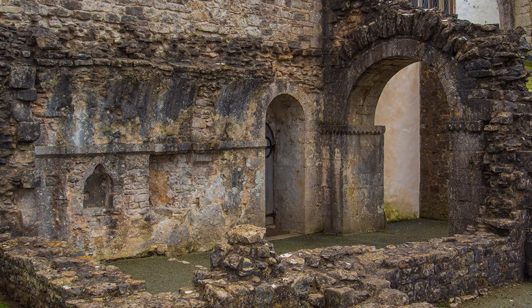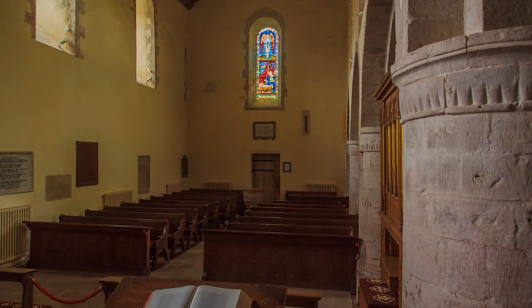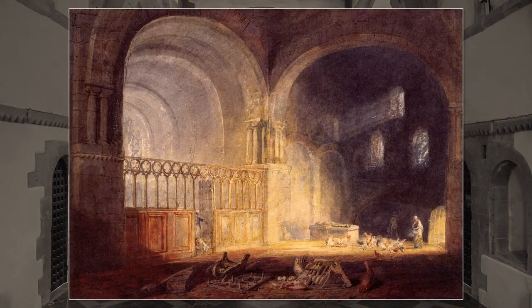Ewenny Priory is one of the finest examples of a fortified religious building in Britain, but suffered during the dissolution of the monasteries when it was converted into a private house. Today the church nave serves as a parish church, and you are in good company, as it was painted by Turner in 1795 at the beginning of his brilliant career.